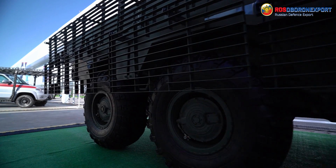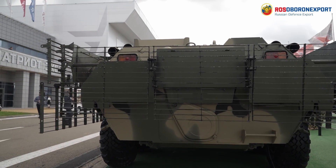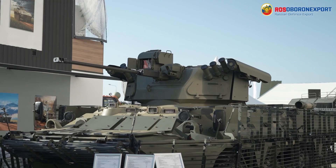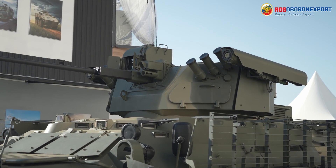Both at the halt and on the move, the station's armament suite incorporates a 2A32 30-mm automatic cannon with an ammunition load of 300 rounds, a Kalashnikov PKTM 7.62 mm coaxial machine gun, and two ready-to-use 9M113M Konkurs-M anti-tank guided missiles, with an armor-piercing capability of up to 800 mm of rolled homogenous armor behind explosive reactive armor.